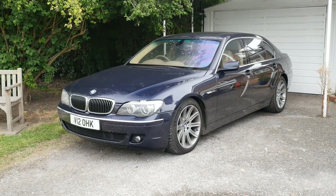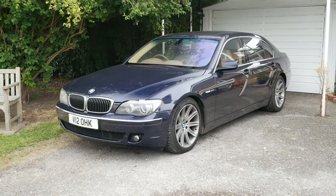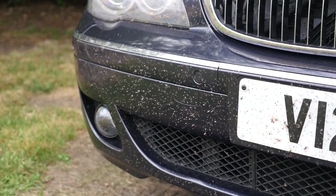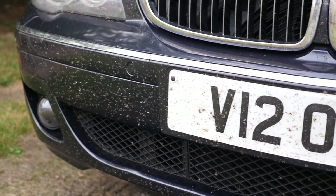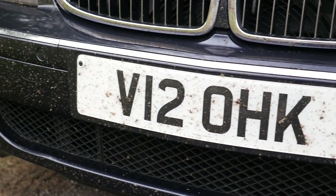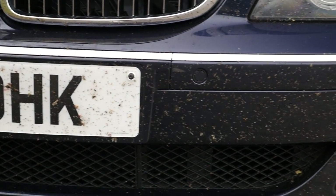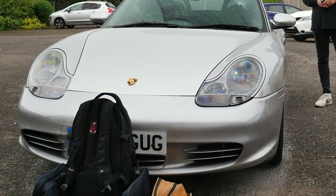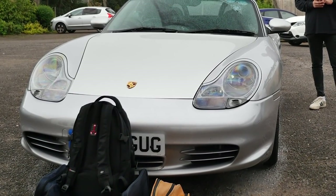Literally yesterday I got back from Germany in the 7 Series, and if you look at it you can tell it looks like we conducted a small genocide of flies on the front from all the miles on motorways. So I thought the best thing to do after a trip like that is take another one, which is why I've got the bag stacked in front of the Porsche today — because I'm going down to explore the Isle of Wight.